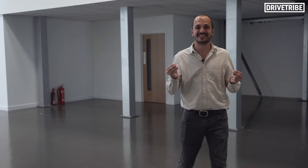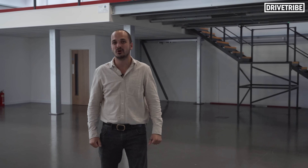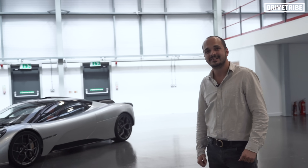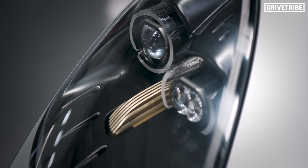Today we are at Dunsfold Airdrome, the Top Gear test track, to take an exclusive deep dive into arguably the proper successor to the McLaren F1 — a car designed by the man that originally took us past 240 miles an hour. It's the Gordon Murray T50 fan car.